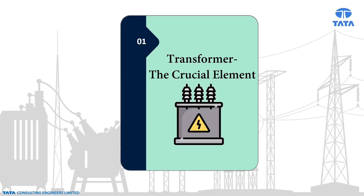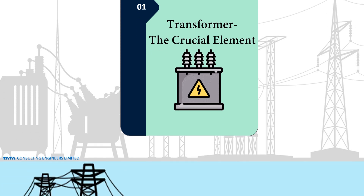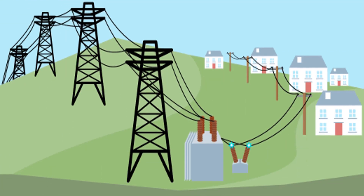Let us look into the significance of a transformer. A transformer is one of the critical equipment in an electrical network system. The average life of a transformer is approximately 25 years. However, the failure rate is on the higher side. Any fault in the transformer may reduce power system efficiency and would lead to complete failure of the electric network.